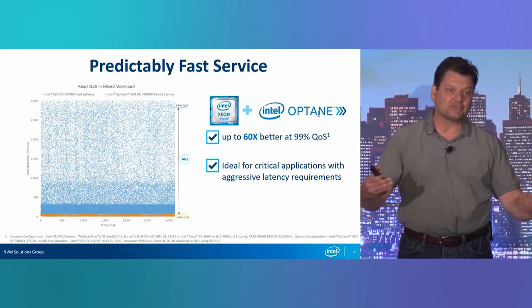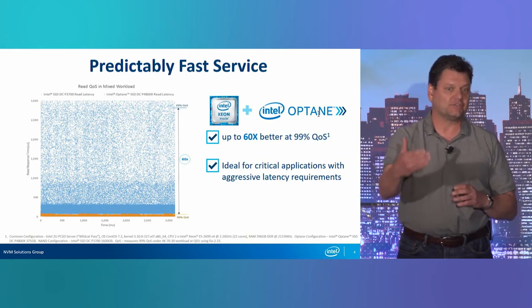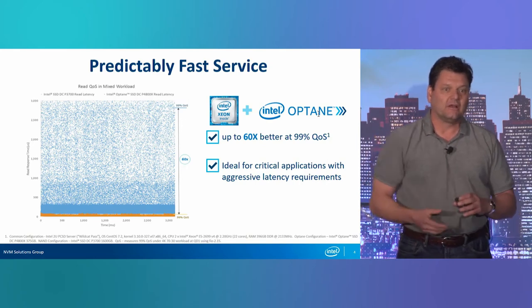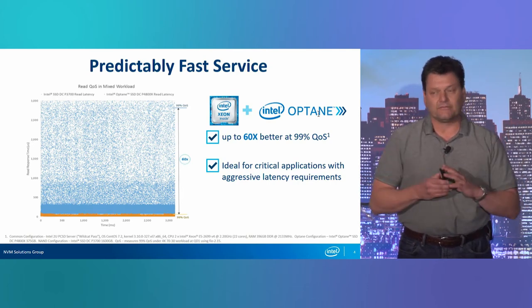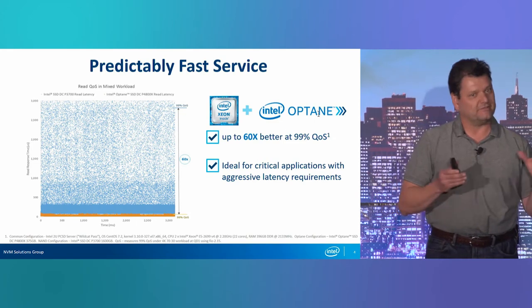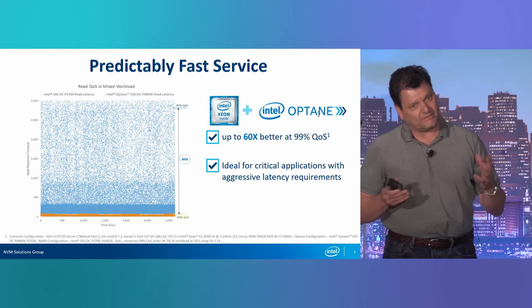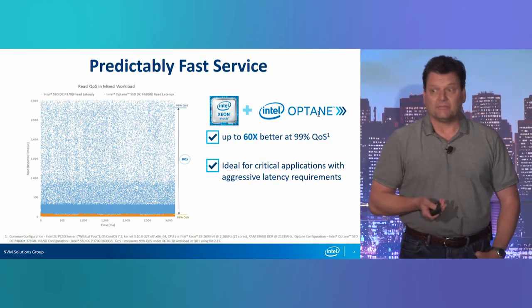You can curtail SSD size — take a 2 terabyte drive, make it a 1 terabyte drive, and the firmware is smart enough to say it's got all this extra NAND to play with and tries to get more consistent. But all of this sounds like a band-aid, and it is. Fundamentally, you just need better memory.